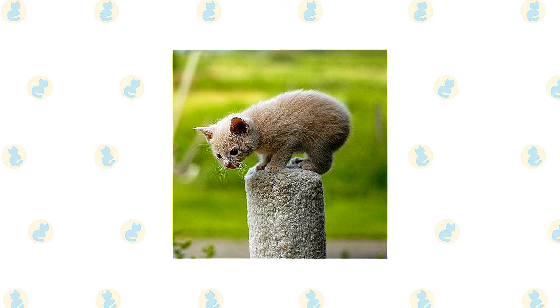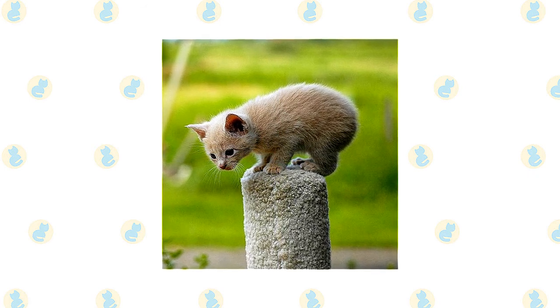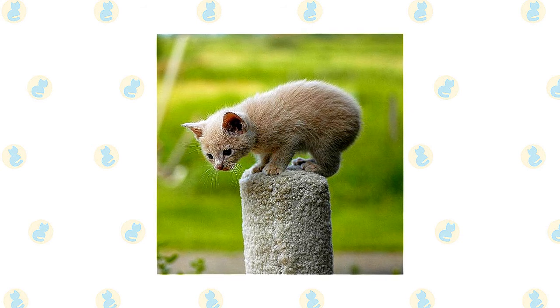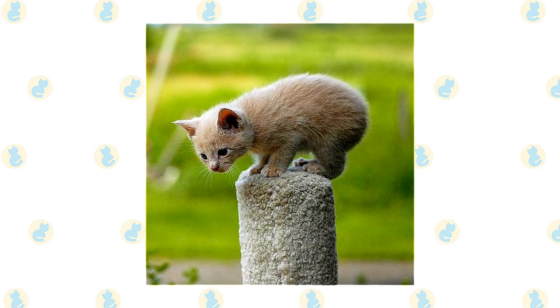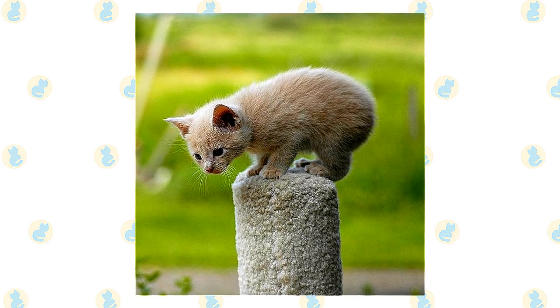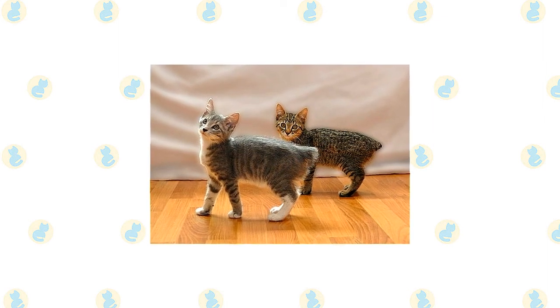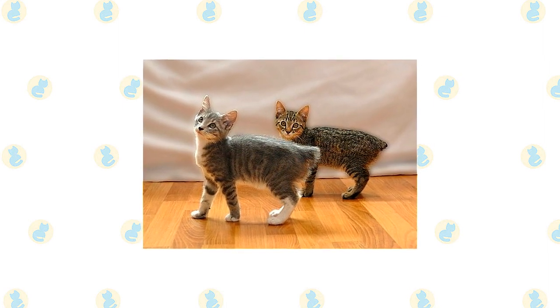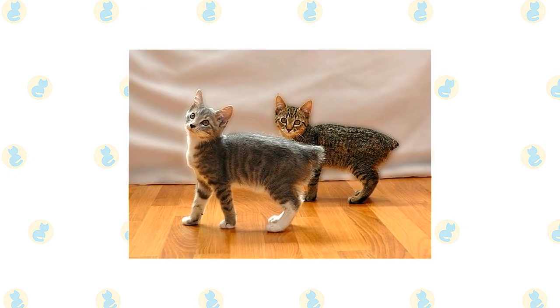The Manx has an adaptable nature. If he is exposed to activity and other people as a young kitten, he will enjoy meeting new people, greeting them with a gentle headbutt or cheek rub, and can adapt to a new home or family if necessary. This is a smart cat who can learn tricks including fetch and come, and is willing to walk on a leash if taught early.